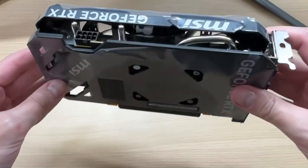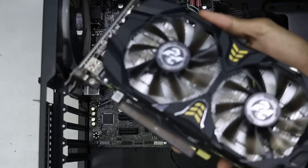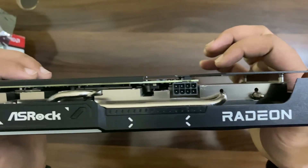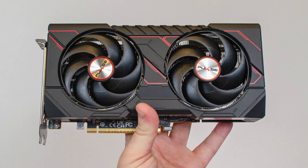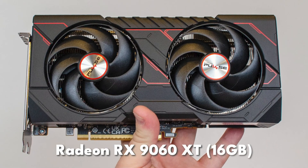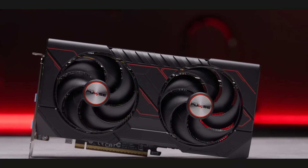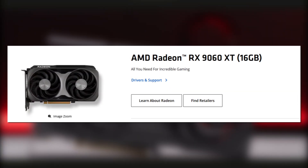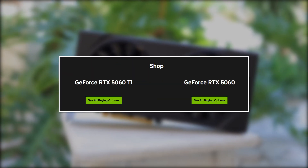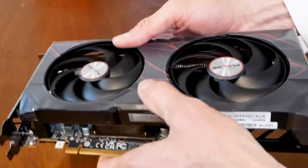This generation of budget GPUs has been rough. Between overpriced launches and the return of 8GB cards, a lot of gamers simply decided to wait. But AMD might finally have dropped something worth paying attention to. This is the Radeon RX 9060 XT 16GB — a mainstream card with real performance, reasonable pricing, and most importantly, enough VRAM for modern games. Today we're breaking down how it actually performs, how it compares to NVIDIA's 5060 series, and whether this is the new 1440p sweet spot. Let's get into it.